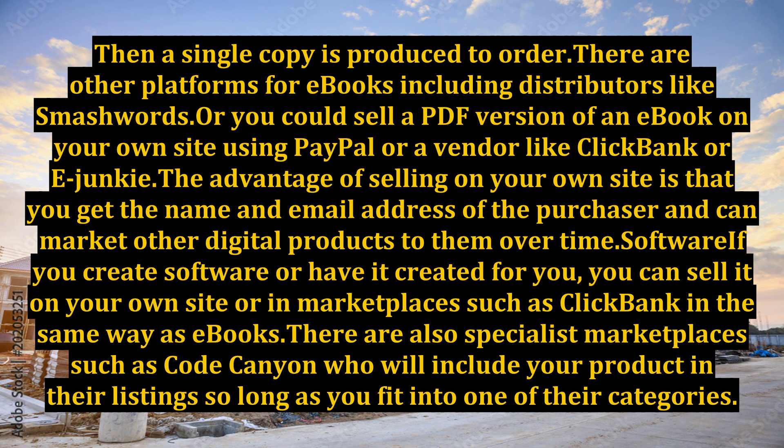Or you could sell a PDF version of an eBook on your own site using PayPal or a vendor like Clickbank or eJunkie. The advantage of selling on your own site is that you get the name and email address of the purchaser and can market other digital products to them over time.